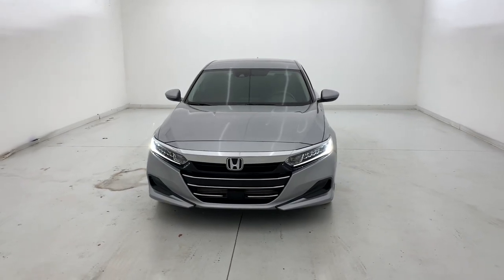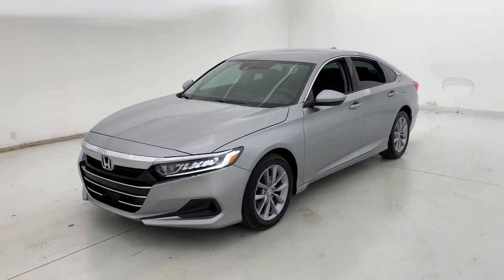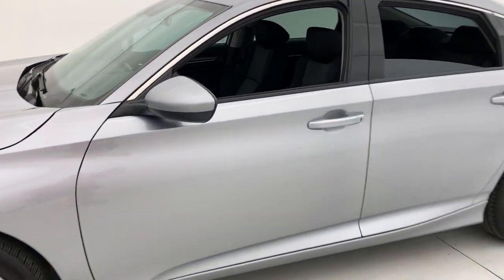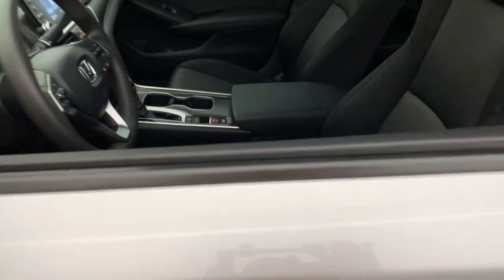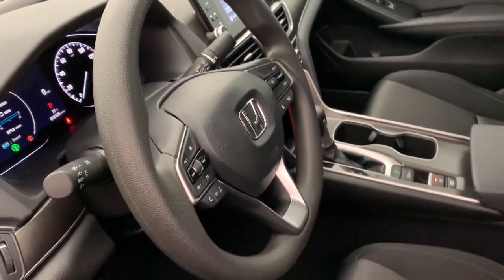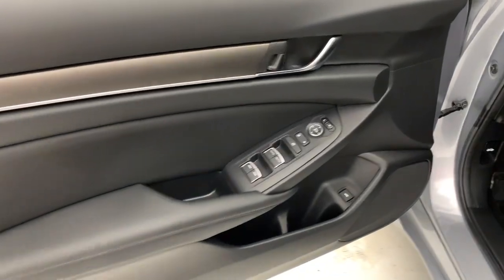Look no further than the 2021 Honda Accord with less than 15,000 miles on the odometer. This vehicle provides excellent value. Prepare to be amazed by the Accord — this mid-size sedan offers state-of-the-art safety and connectivity technology, a quiet, comfortable ride, elegant styling, a spacious interior, and powerful performance. It's simply perfect.